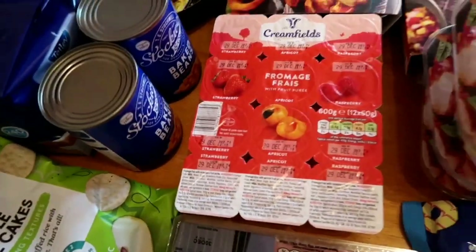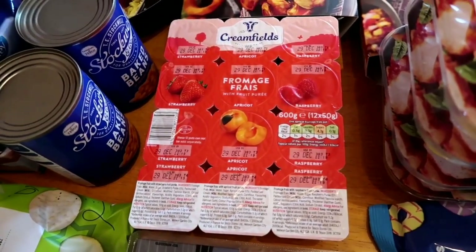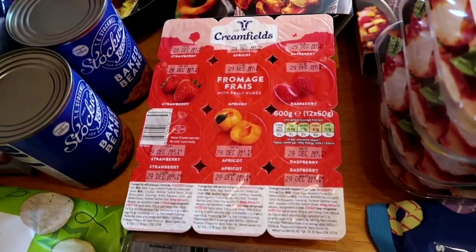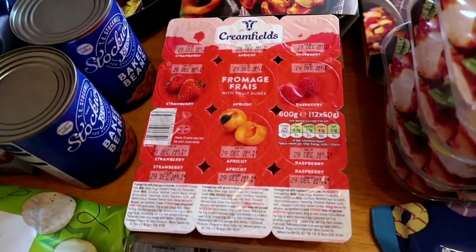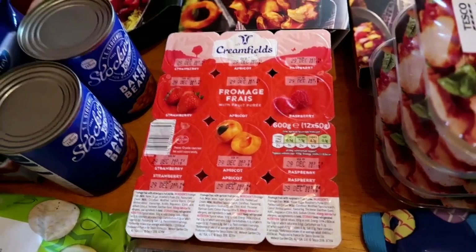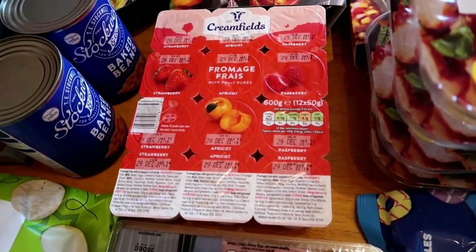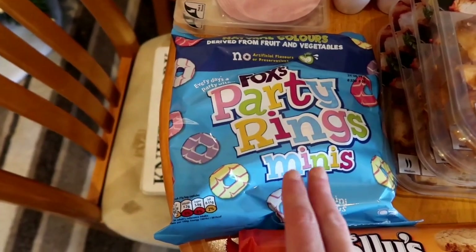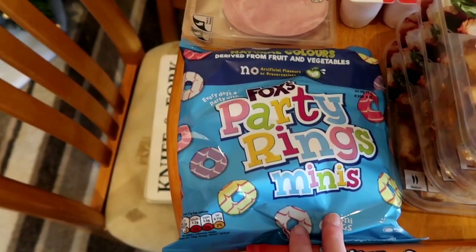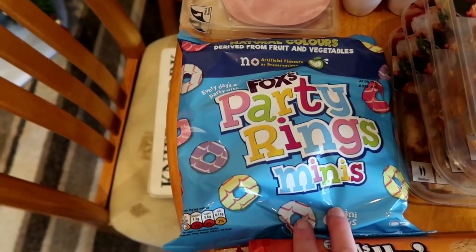These fromage frais for Freddie - we tried these a while ago, they're less than a pound, I think about 80 pence. Freddie loves them so we've just continued to get them. I believe they're one of the ranges currently exclusive to Tesco's. We've got some mini party rings - just little bags, dead handy to stick in Freddie's little bag in case you're out and about and he needs a little snack to keep him going.